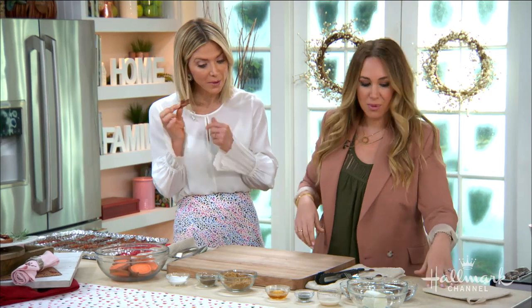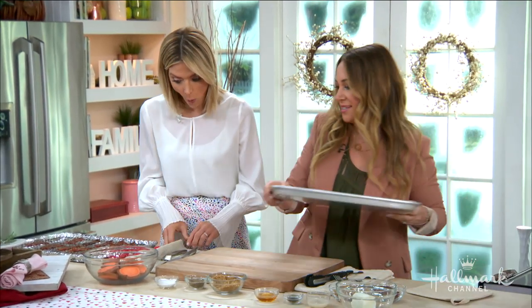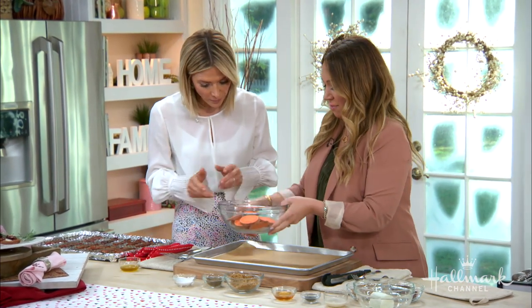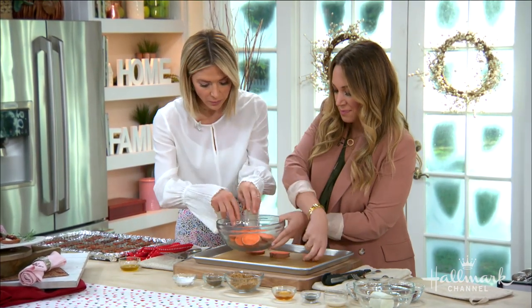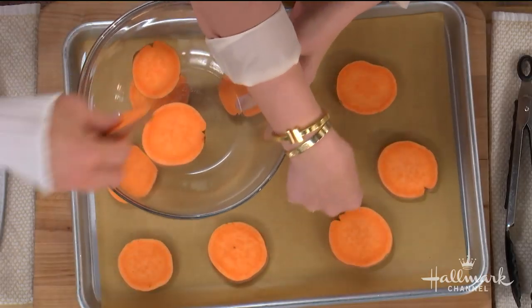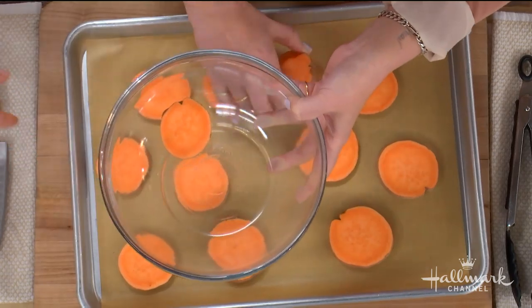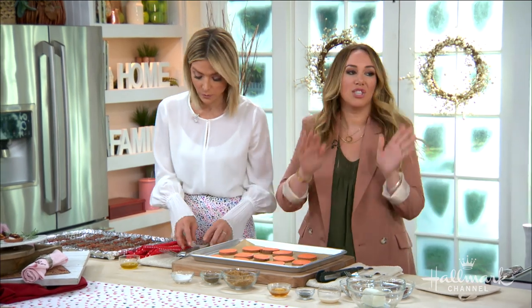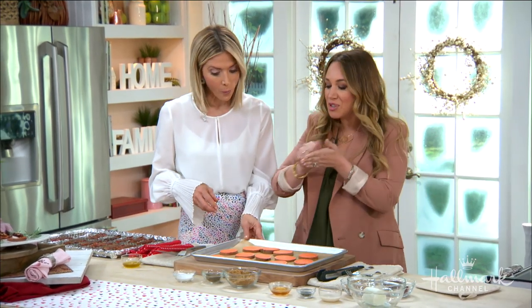Now we move on to our sweet potato bites. This is the base for our little appetizer. We're going to lay them all out — these are just raw, sliced through. I leave the skins on because they really keep them together, and that's where all the nutrients are. A lot of vegetables have their nutrients in the skin. You want to make sure you clean them really well — give them a good scrub and get them really dry because that's how they'll get crispy.